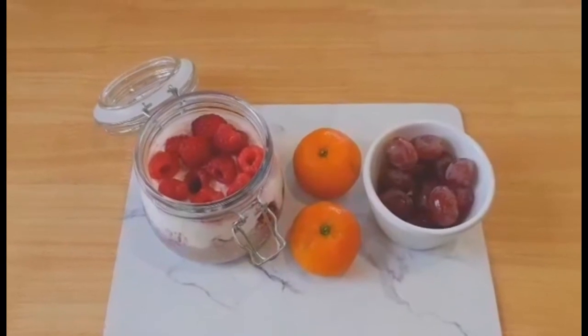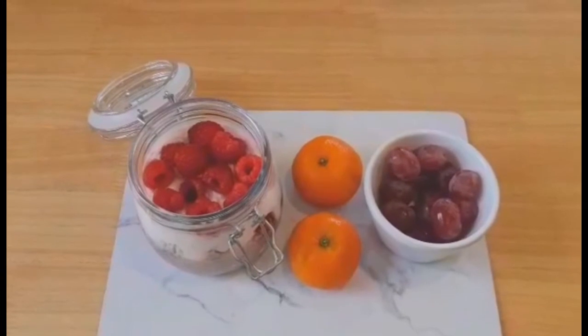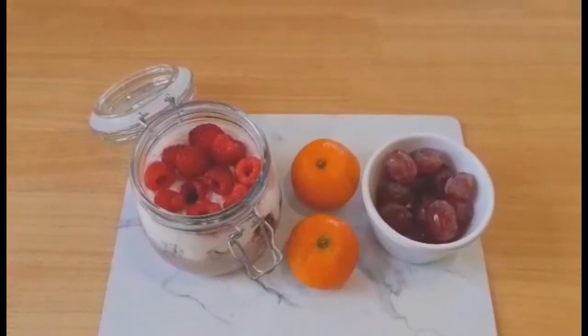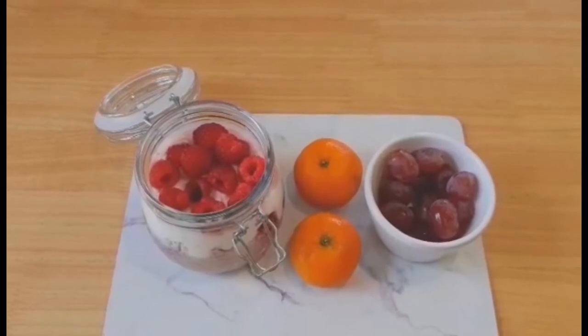I've got two satsumas for extra speed food and a small ramekin full of grapes, which are a free food. So my breakfast is speed food and syn free.